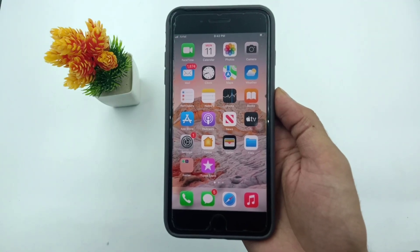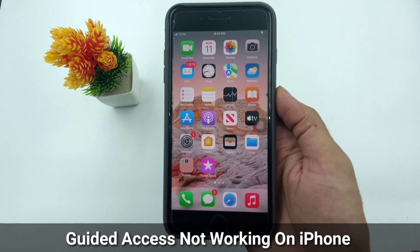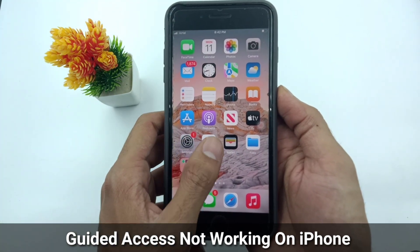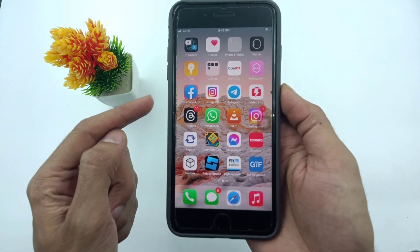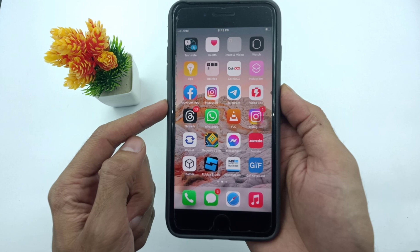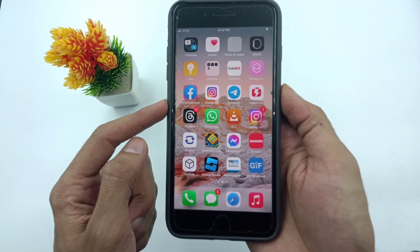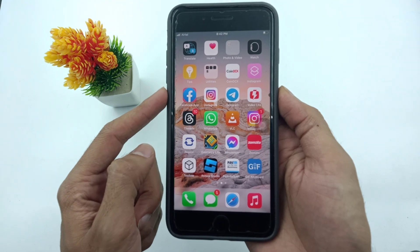Hello guys, welcome back to the ITECOP YouTube channel, my name is Dhruvind. In this video I will show you how to fix guided access not working on iPhone. Recently, a lot of iPhone and iPad users say that after the iOS 17.14 update, guided access is not working on their iPhone.